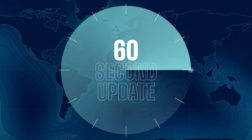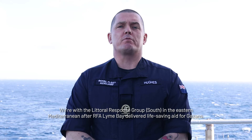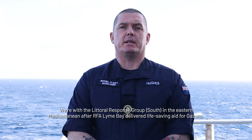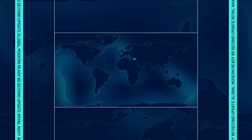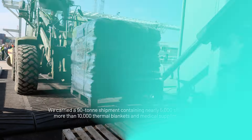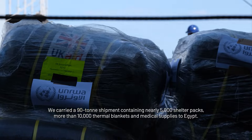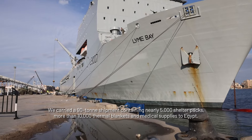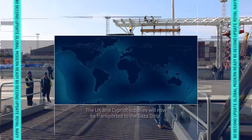Welcome to your 60-second update from across the Royal Navy. We're with the Littoral Response Group South in the Eastern Mediterranean after RFA Lime Bay delivered life-saving aid for Gazans. We carried a 90-ton shipment containing nearly 5,000 shelter packs, more than 10,000 thermal blankets and medical supplies to Egypt. The UK and Cypriot supplies will now be transported to the Gaza Strip.